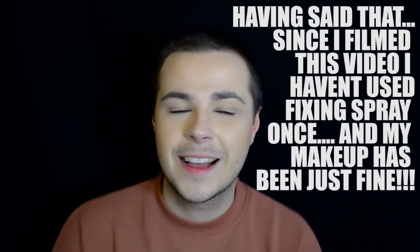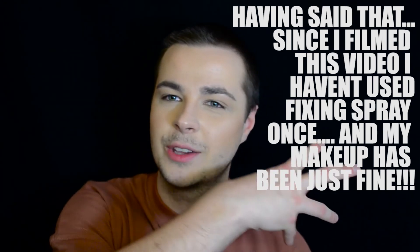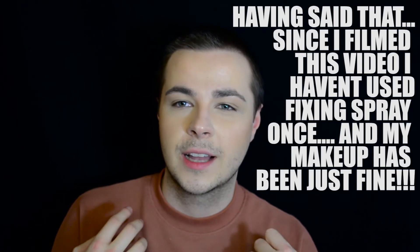Here you have it — you can take what you want from this experiment. I don't think I will stop using fixing sprays. There's no logical reason for me to keep using it, but it genuinely feels good on my skin to have this wet, cooling effect on my face after applying all these creams and powders and blending. It feels good and it feels like it's doing something, even though apparently it's not.